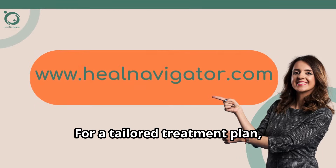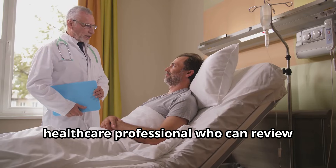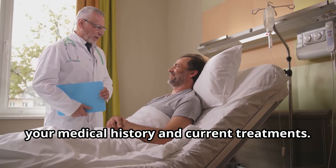For a tailored treatment plan, consult with a Heal Navigator Integrative Healthcare Professional who can review your medical history and current treatments.